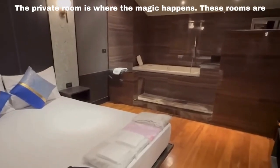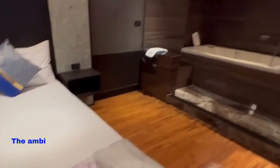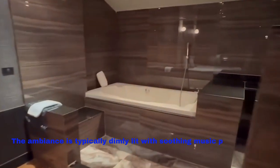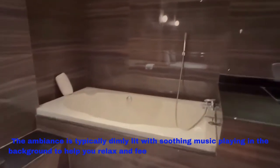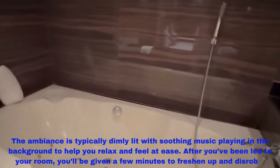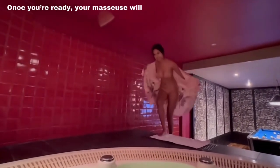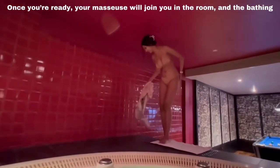The private room is where the magic happens. These rooms are usually equipped with a large bed, a bathtub or jacuzzi, and a shower. The ambiance is typically dimly lit with soothing music playing in the background to help you relax and feel at ease. After you've been led to your room, you'll be given a few minutes to freshen up and disrobe. Once you're ready, your masseuse will join you and the bathing ritual will begin.